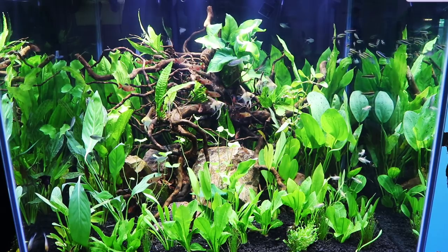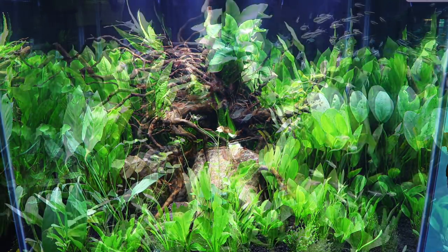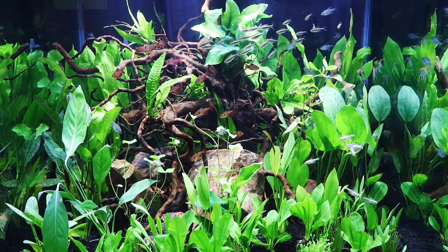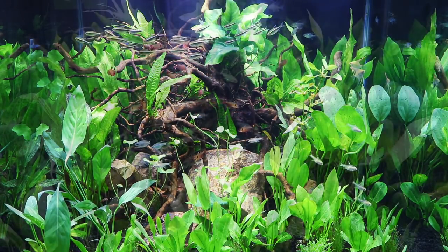This was a nice cube tank — a decent size, heavily planted. Got some driftwood in the center, packed full of bleeding heart tetras and some black neons. And then we've got some smaller angelfish kind of swimming around. But it was a nice tank, really cool looking.